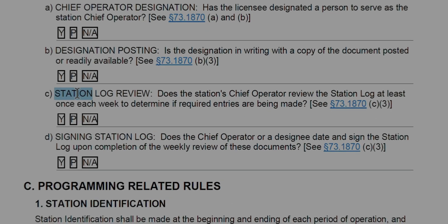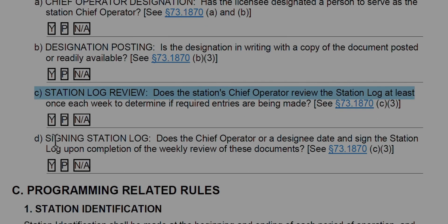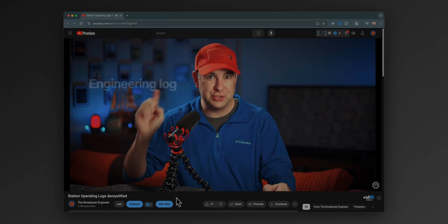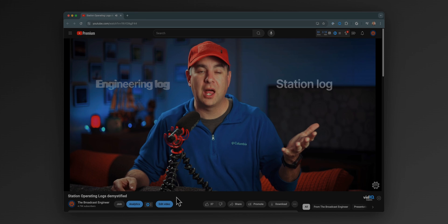Are the latest required equipment performance measurements readily available? CFR Section 73.1590 tells you everything you need to keep track of. The last thing about station logs is: is your chief operator reviewing the logs every week to ensure that A, they're getting done, B, that they are accurate and complete, and C, is that chief operator or their designee signing off on the logs every week? That's a weekly requirement.